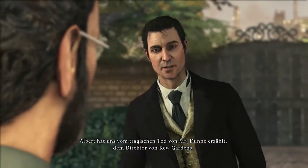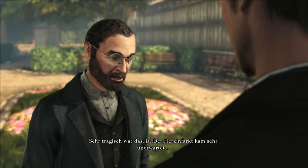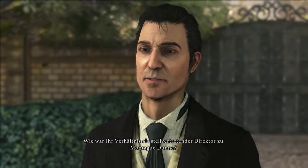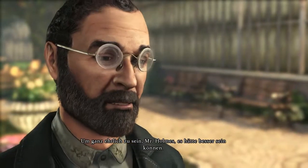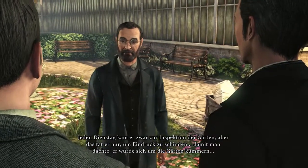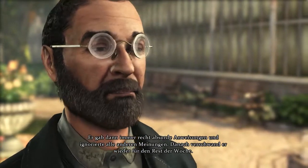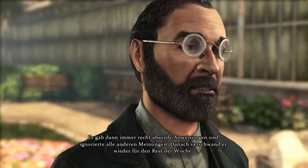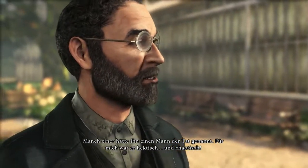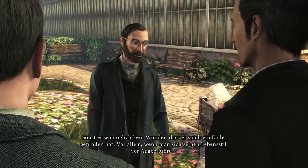Albert told us about the tragic death of Mr. Dunn, the late director of Kew Gardens. Tragic indeed. His heart attack was quite unexpected. As deputy director, how was your relationship with Montague Dunn? To be honest with you, Mr. Holmes, it could have been better. Every Tuesday he would carry out his inspection of the gardens, but it was solely to make an impression — great pretense that he cared at all. He would give out absurd orders, ignoring anyone else's opinion. He would then disappear for the rest of the week. He was what some might call a man of action. I'd say rather he was overzealous and chaotic. So, after all, it was no wonder, perhaps, that he ended up like that, if you take into consideration his kind of lifestyle.